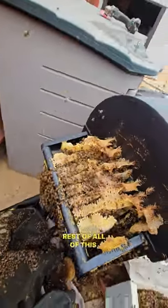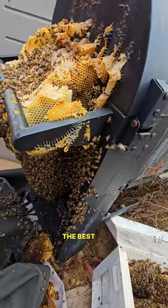Got the brood in the box that we need. The rest of all of this, I'm going to shake it into a box and bag it up because the rest of it is mostly honey.